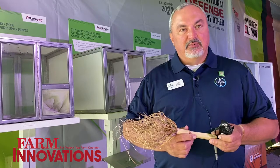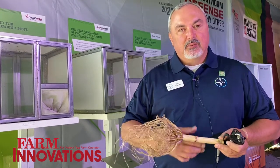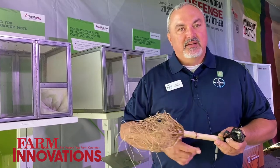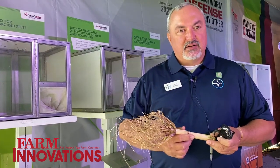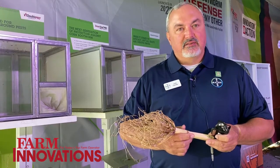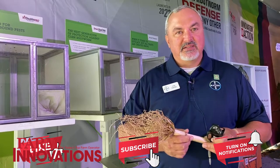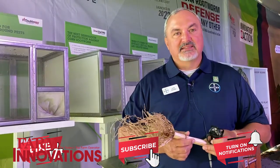I would encourage growers to reach out to their local Bayer representative or their local seed dealer. We do have it available this year in our Bayer seed brands. I would encourage them to reach out to their local retailers or local reps to find out more information and learn about this exciting technology.